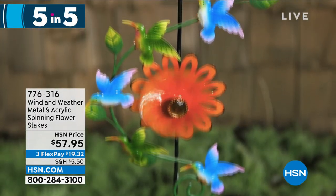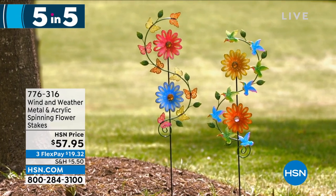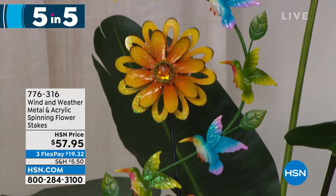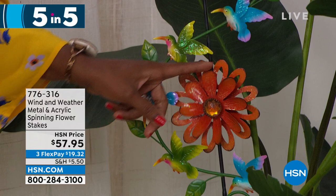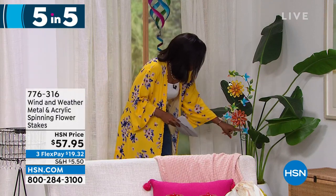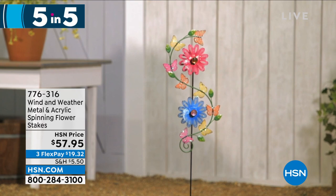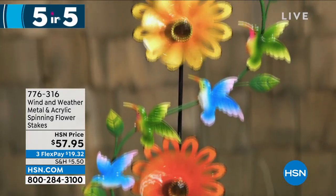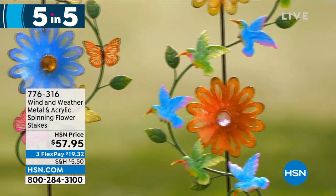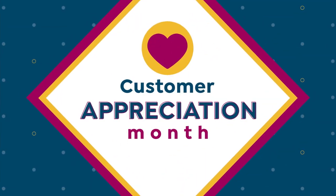The fifth of our five and five is also from Wind and Weather — the metal and acrylic spinning flower stakes. These are so pretty in either orange and yellow or pink and blue. If you love the idea of having movement and color in your garden, really capturing the beauty of the wind on a windy day, that's what this is. You can see how beautiful they look with all the intricate detail — in this case with hummingbirds going around. If you want a hummingbird garden, pair these with the hummingbird feeder. These are on clearance at item number 776-316. Find something you love in our five and five!